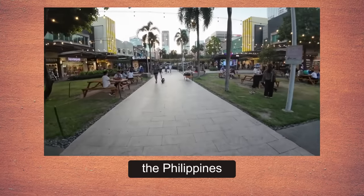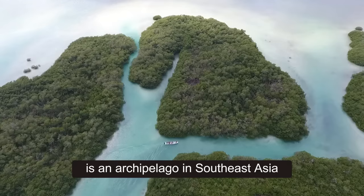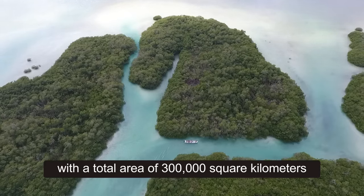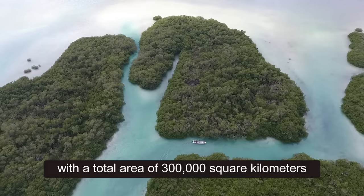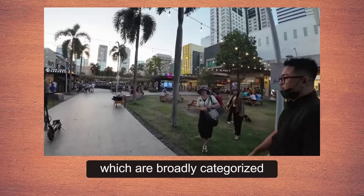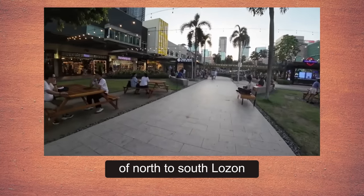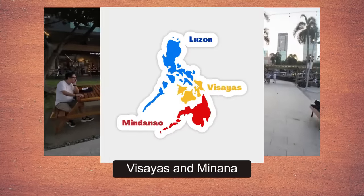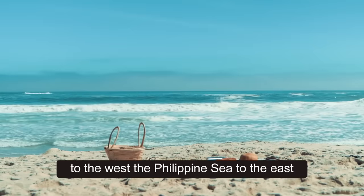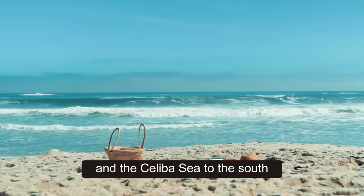The Philippines, officially the Republic of the Philippines, is an archipelago in Southeast Asia. It consists of more than 7,000 islands with a total area of 300,000 square kilometers, broadly categorized into three main geographical divisions from north to south: Luzon, Visayas, and Mindanao. The Philippines is bounded by the South China Sea to the west, the Philippine Sea to the east, and the Celebes Sea to the south.